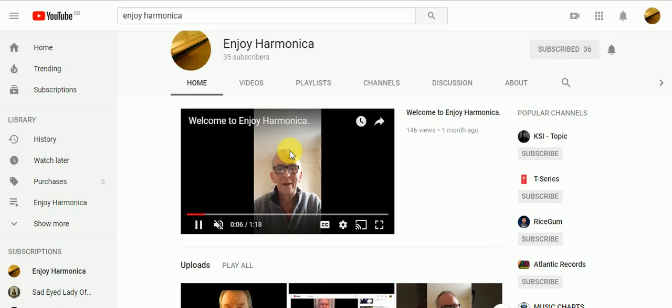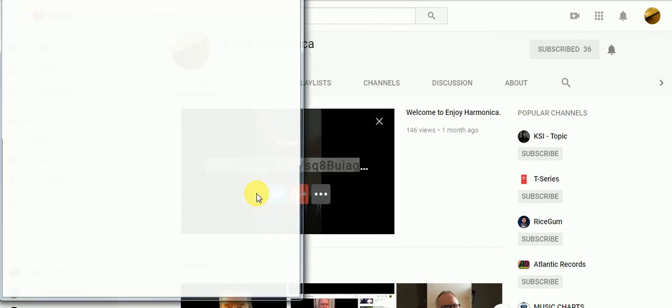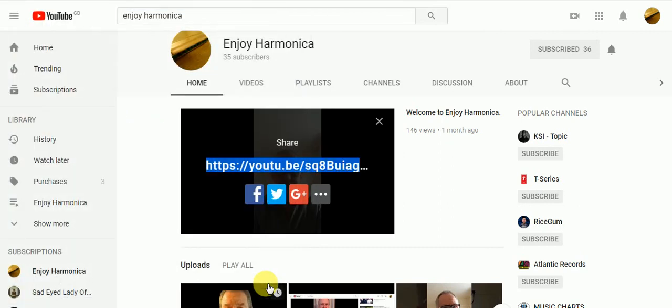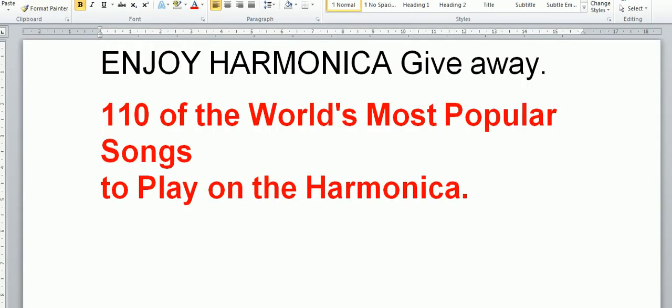How do you do that? It's easy. The video playing now is an example. You go up there and press the arrow that says share, then go down and press Facebook — that will post into your Facebook feed. Press post to Facebook and that gets the job done. Once you've done that, please send me an email and I will email you the PDF for 110 of the world's most popular songs.